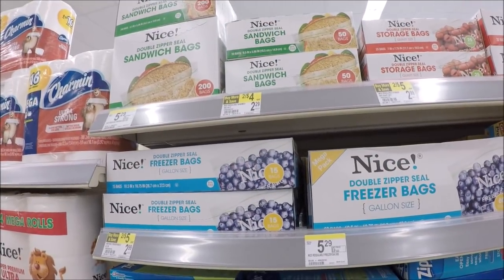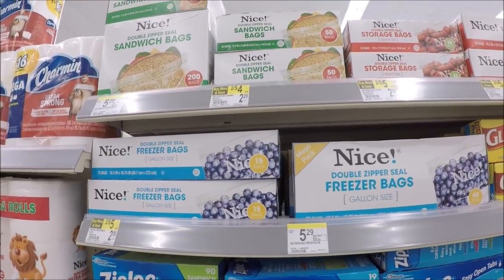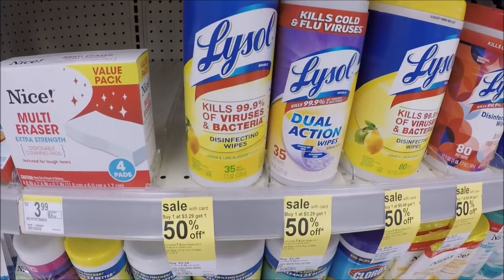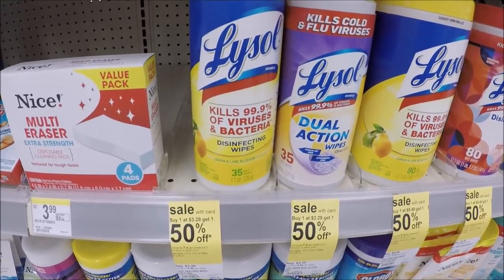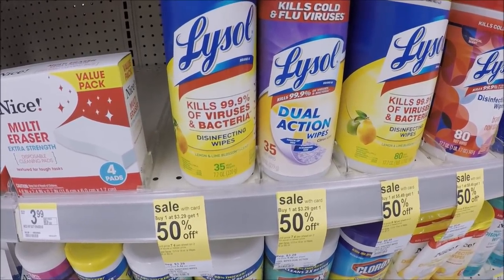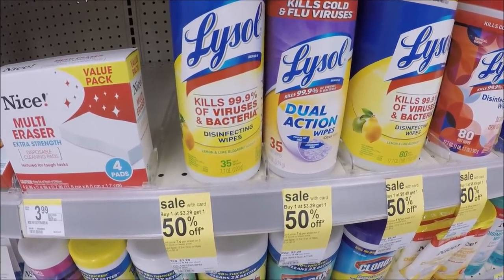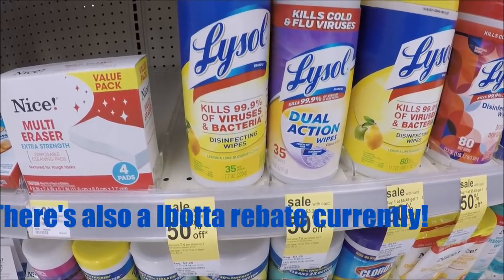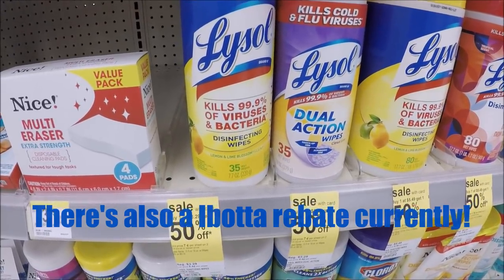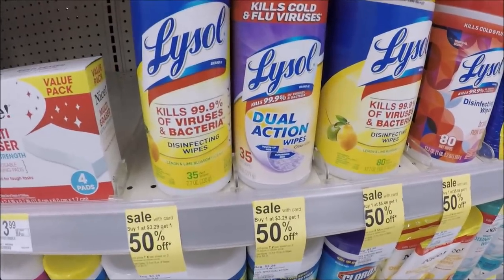The Ziploc bags — they have a bunch of different ones included — are $0.99 with the in-ad coupon, and there's a limit of four. Great time for back to school lunches. Also, Lysol is on a promo for buy one, get one 50% off, and these wipes are included. They're priced for $3.29. We have a dollar off two coupon — I want to say in today's Smart Source, but it's regional. You're going to pick up two, use that dollar off two coupon, and it makes these $1.96 each when you buy two for the 35-count. Not the cheapest we've ever gotten Lysol, but I know some Lysol products are required on back to school supply lists, and that is definitely cheaper than $3.29.